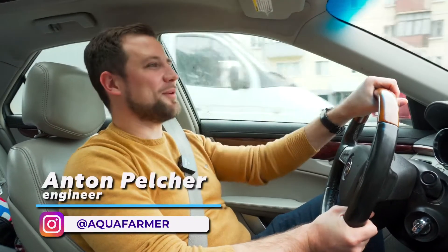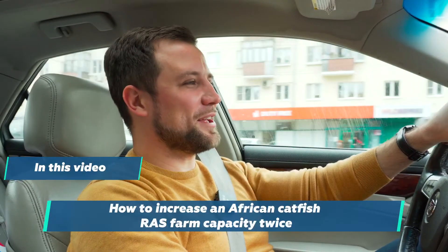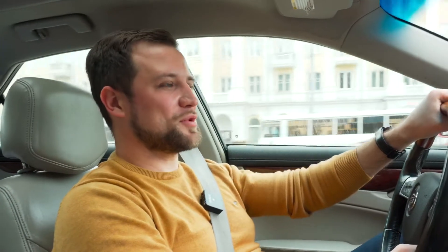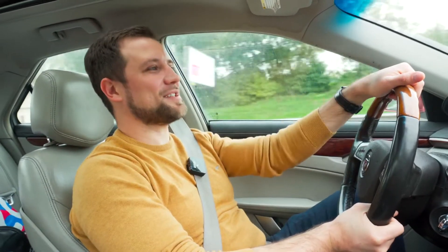Hi everyone! My name is Anton Pelcher. I'm an engineer and I've been building fish farms for more than 10 years. Today we are going to have a very interesting video. You will learn how to increase the capacity of a mini-RAS farm almost twice and how to grow 30 tons of African catfish per year within the area of 100 square meters.